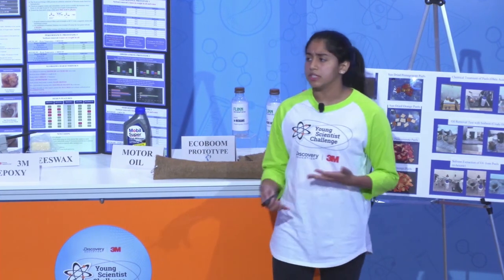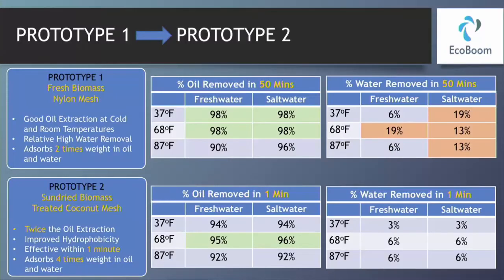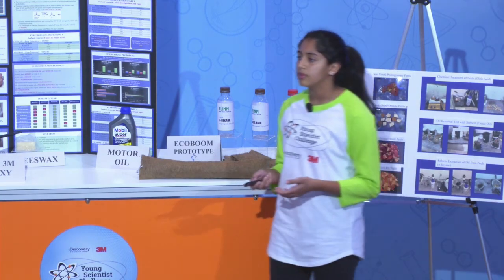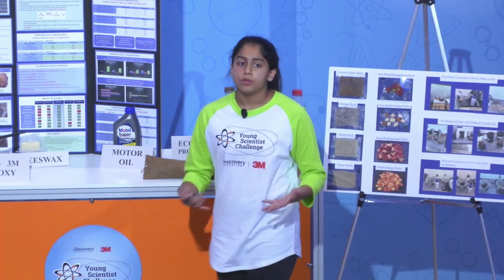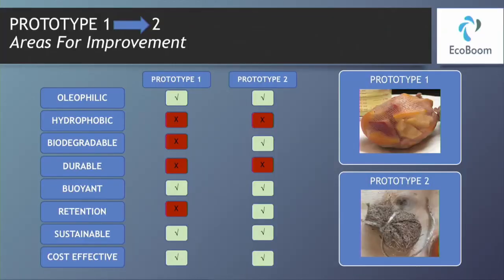Prototype 2 aimed to improve some of these factors. It was composed of sun-dried biomass enclosed in wax-treated coconut mesh. Prototype 2 was effective, adsorbing four times its weight in oil — double that of Prototype 1. To summarize, Prototype 2 improved upon the biodegradability as well as the retention of the sorbent. However, there is still room for improvement for the sorbent material.